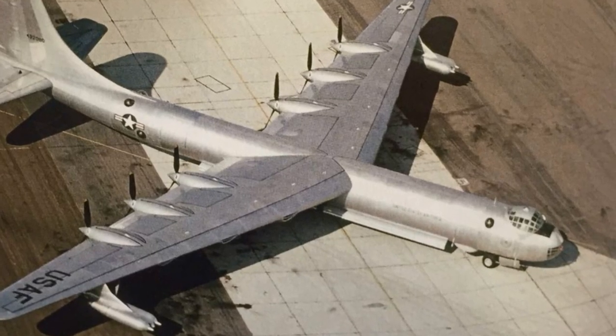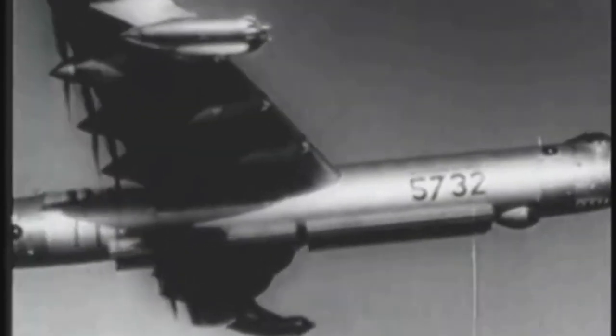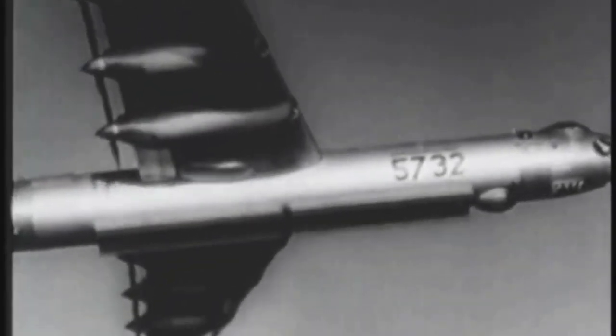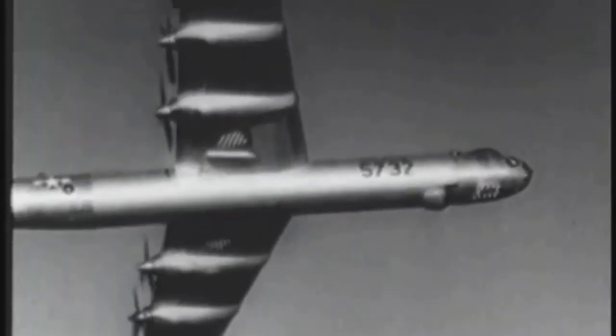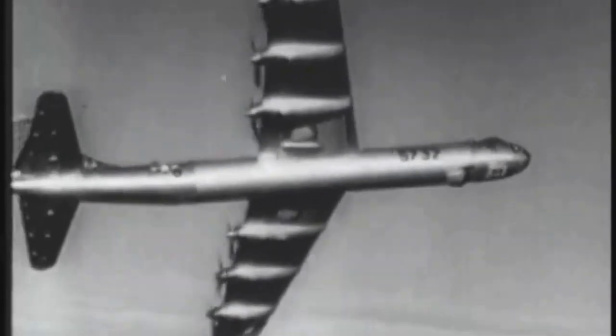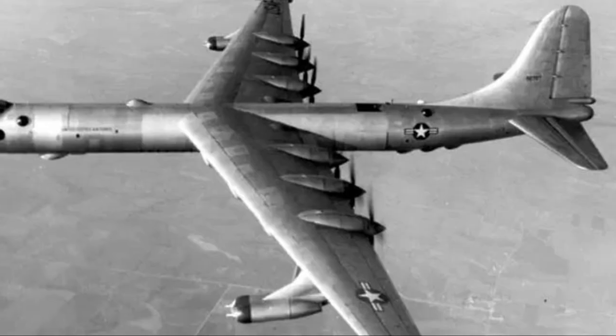Its deterrent effect was undeniable. The Soviets knew what the B-36 could do, and that knowledge alone helped maintain an uneasy peace. Even though only a few of these mighty aircraft survive today, displayed in museums across the United States, the B-36 remains a testament to the ingenuity of its designers and the bravery of the men who flew and maintained it.